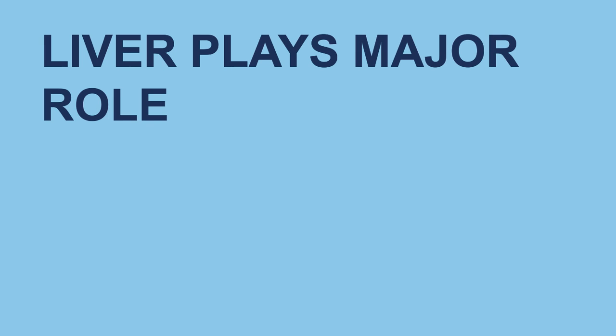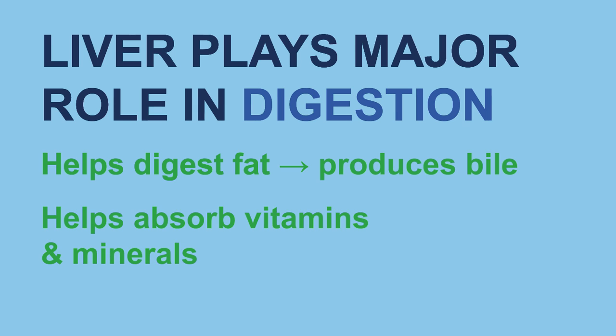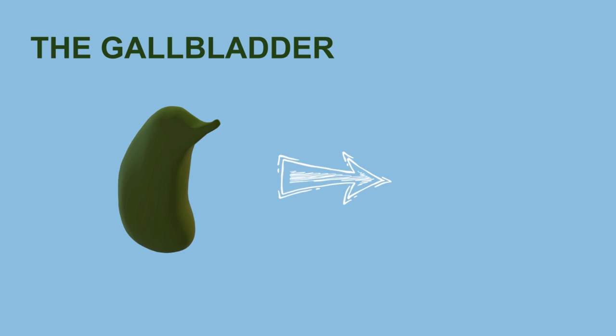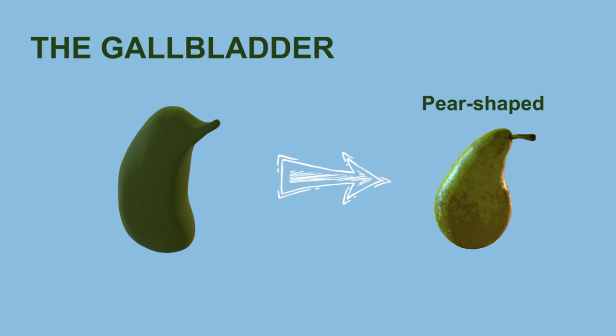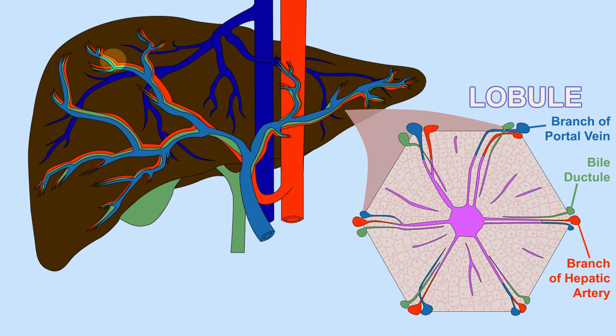Your liver also plays a major role in digestion. It helps digest fats by synthesizing bile and helps you absorb vitamins and minerals. The gallbladder, a pear-shaped organ that sits under your liver, is a bile reservoir. Hepatocytes within liver lobules produce bile. Small ducts connect lobules to larger ducts, leading to the hepatic duct.